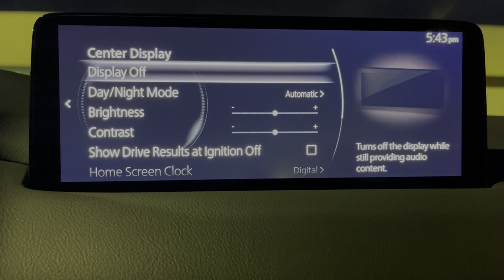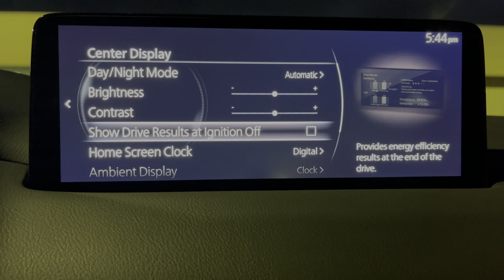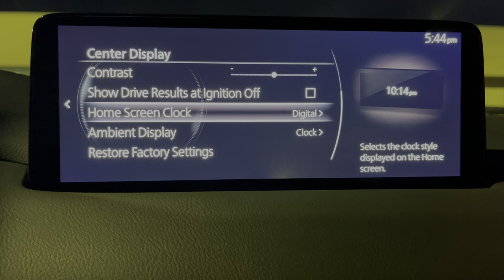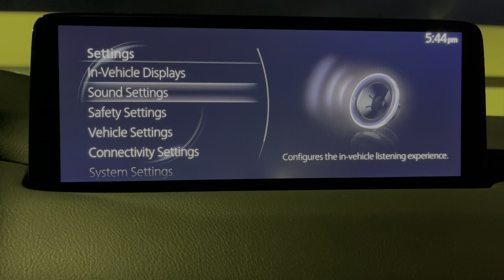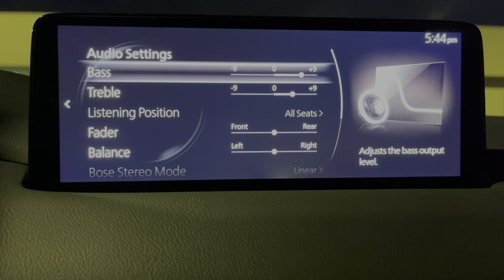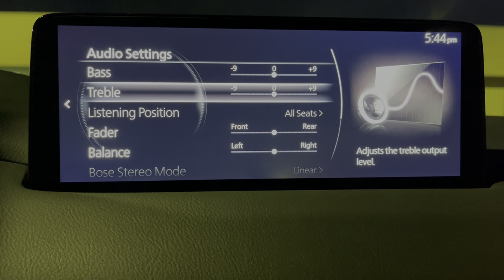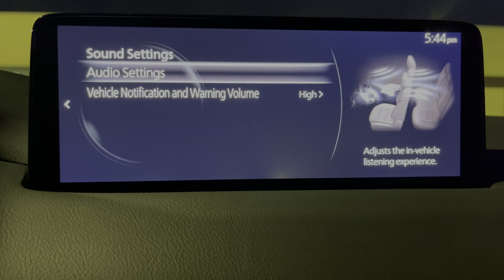Also the center display — the one we're in now — you can do day/night mode, automatic brightness, contrast, and show drive results when you turn it off. Home screen clock can be digital or analog. Sound settings — this is for the Bose system. You can adjust vehicle notification and warning volume, change the bass. And here's the center point. You can turn off audio pilot for Bose.